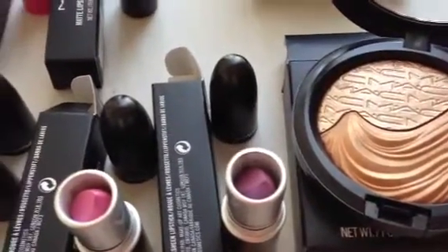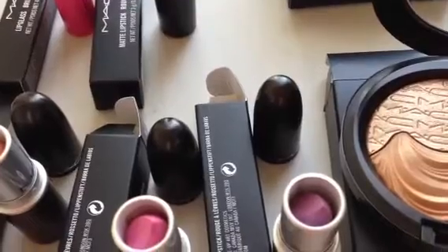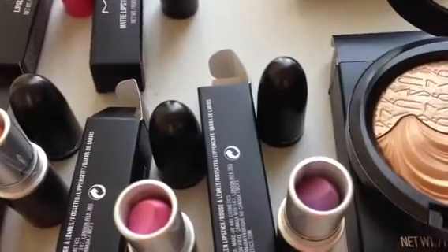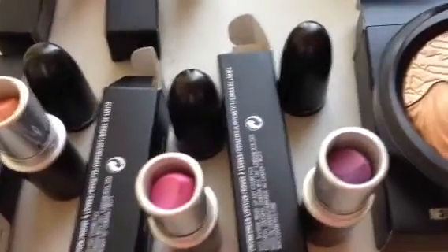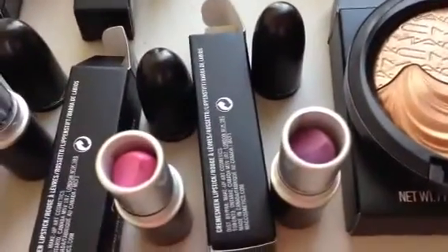Hi everyone, this is the MAC Cosmetics Examiner, and today I have a new review for you. I have products from the Fashion Sets 2013 collection, the Baking Beauties collection, as well as the new In Extra Dimension collection. So let's go ahead and get started.